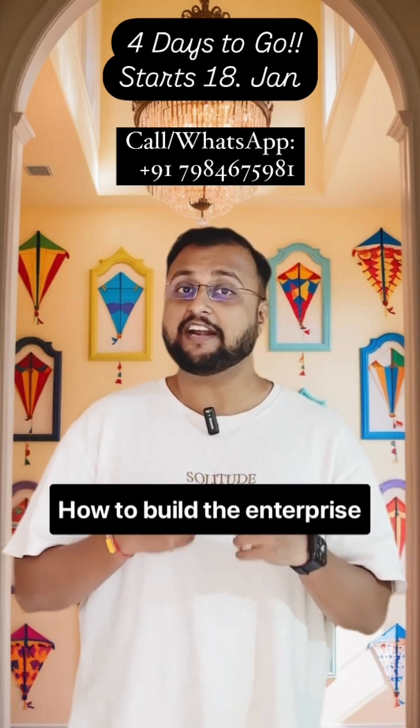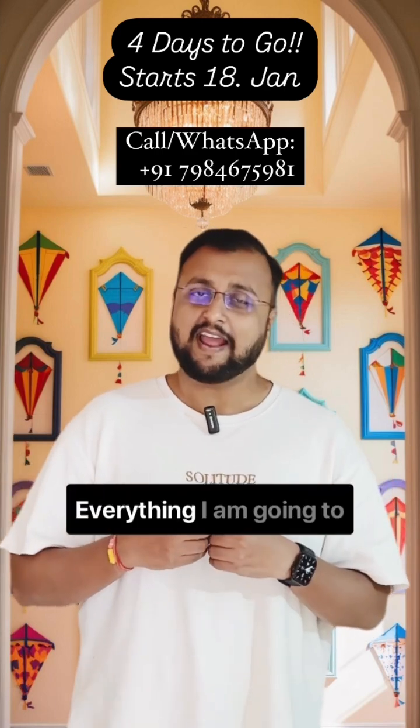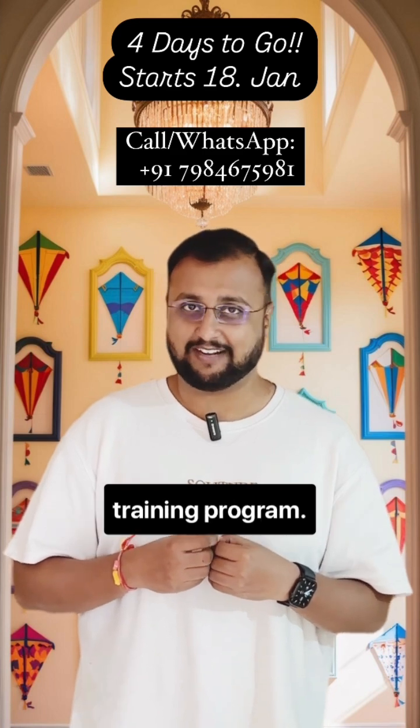How to build the enterprise level solution with a Co-Pilot agent, what are the different use cases around that — everything I am going to cover from scratch in this training program.